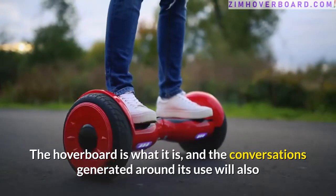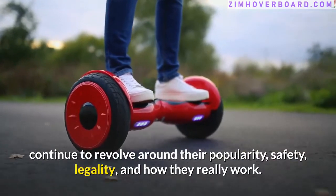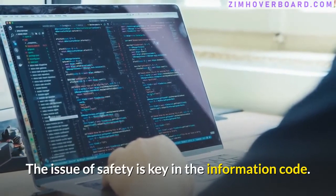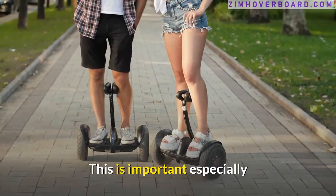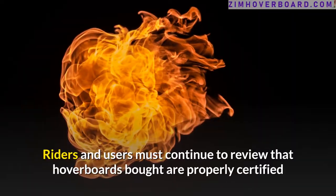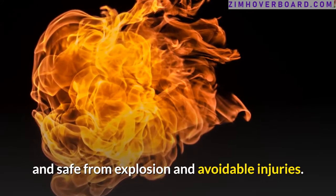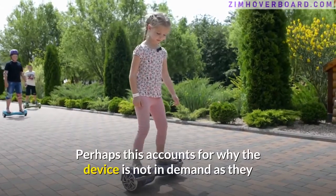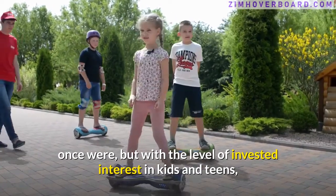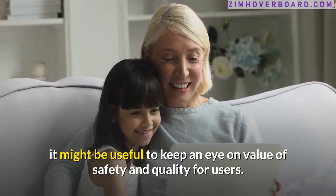The hoverboard is what it is, and the conversations generated around its use will continue to revolve around their popularity, safety, legality, and how they really work. The issue of safety is key, especially regarding the battery, which is central to powering the hoverboards. Riders and users must continue to review that hoverboards bought are properly certified and safe from explosion and avoidable injuries. Perhaps this accounts for why the device is not in as much demand as it once was, but with the level of invested interest among kids and teens, it might be useful to keep an eye on safety and quality.